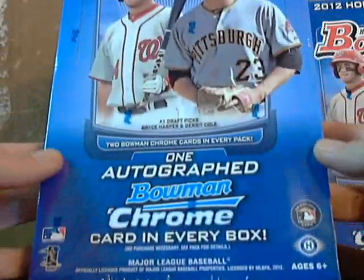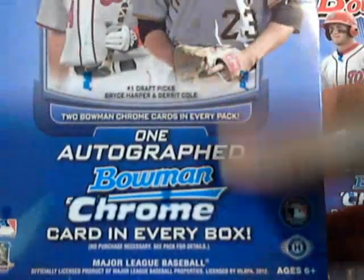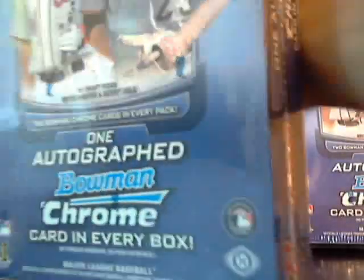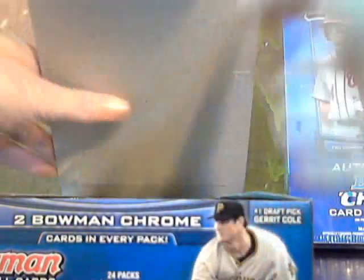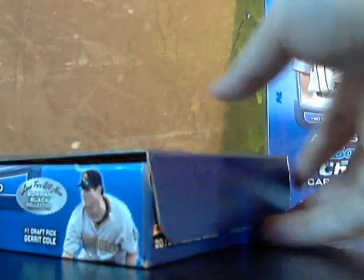We're looking for an autographed card, of course, and we're looking for all of our favorite rookies and all that. We're looking at 24 packs, 10 cards per pack. We'll open this up and get going. We just started doing live broadcasts as well — this video is recorded while streaming live on Ustream on my channel Endless Pack Express, so if you're ever online when I'm doing a box break, you can watch it live and then watch the video afterwards to see everything close up.